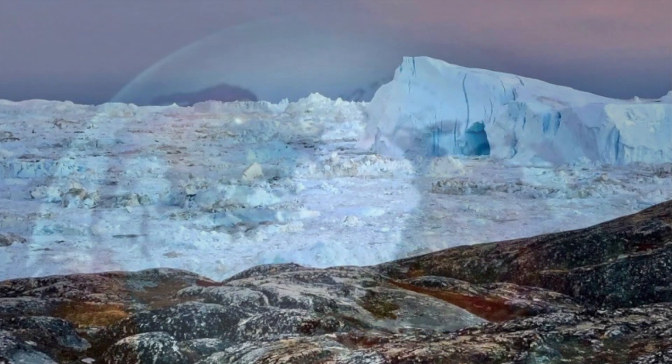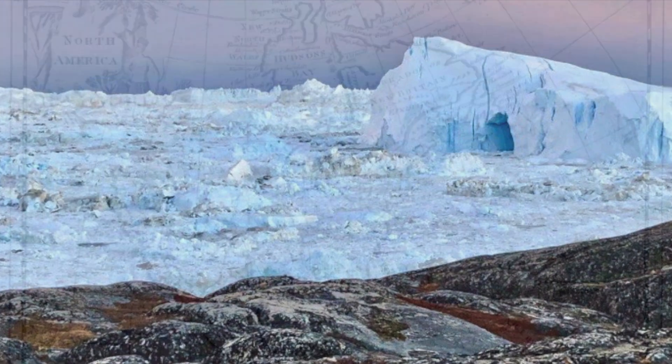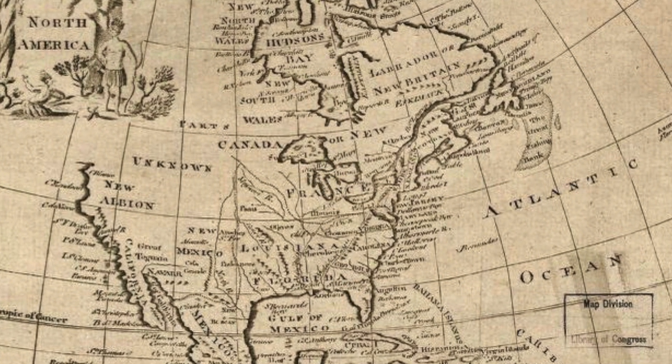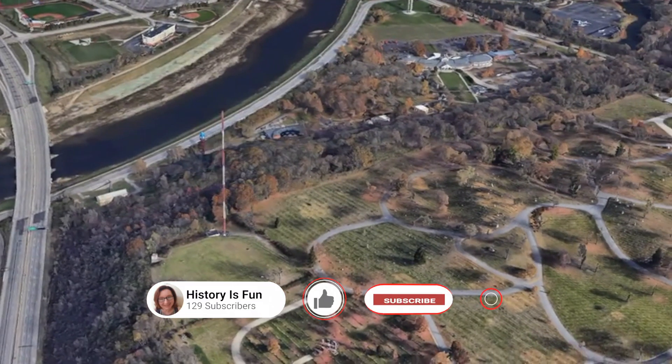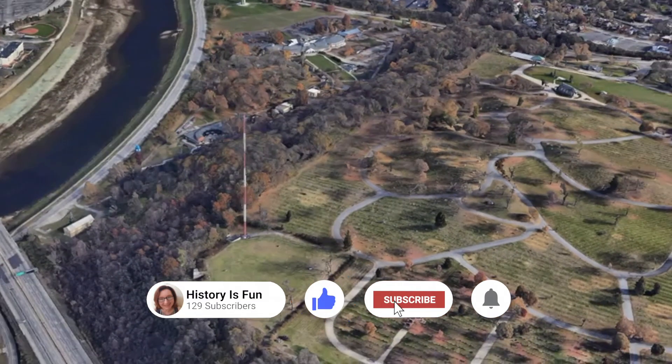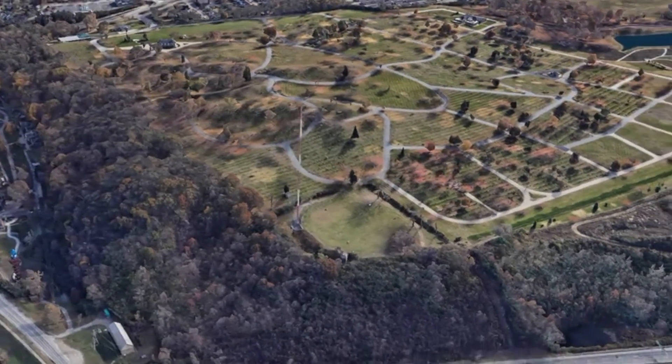As the Wisconsinan glacier started its final northward retreat about 18,000 years ago, it occasionally paused and formed a low ridge of till at the snout, as the ice disgorged the sediment it had scraped up from its long journey from northern Canada. When the ice margin paused, the till was deposited in the Dayton area, creating hills called moraines. These moraines are still visible in modern-day Dayton, and this is how the neighboring city of Moraine got its name.